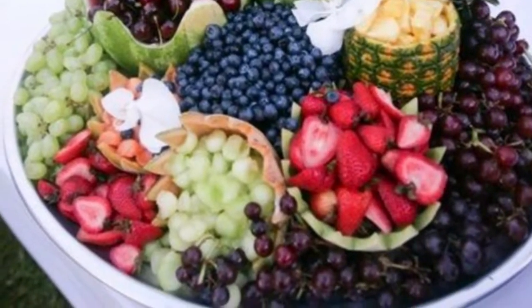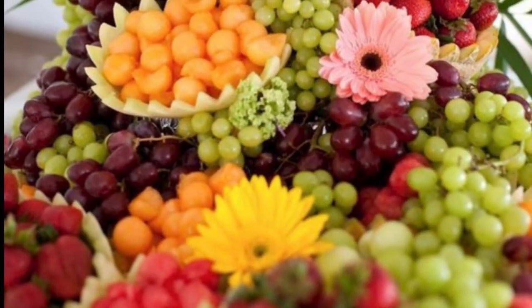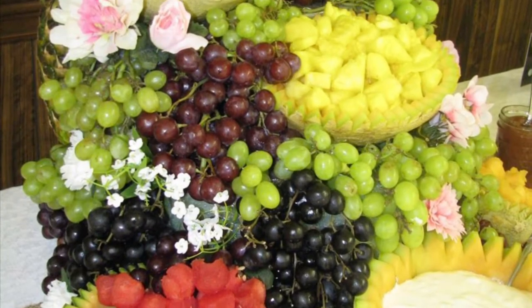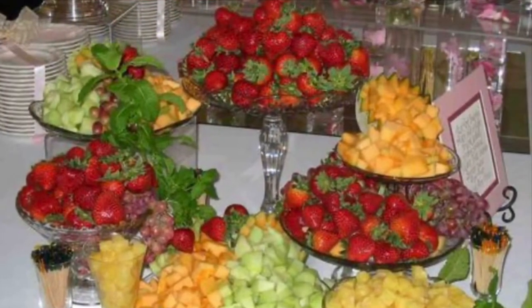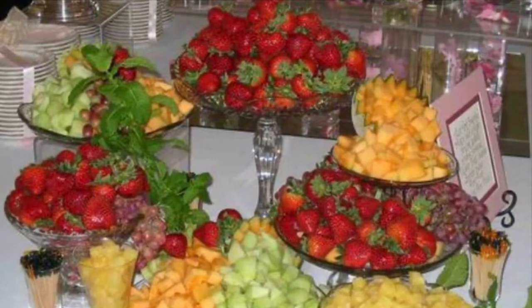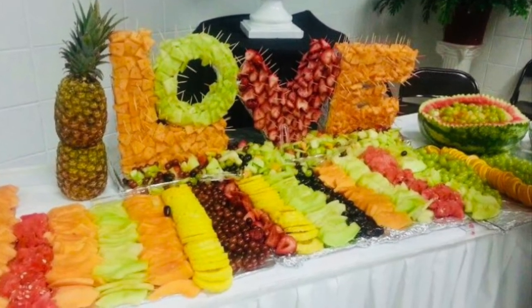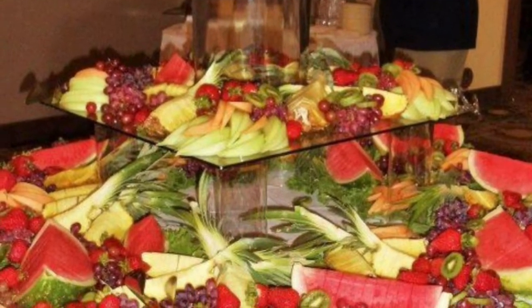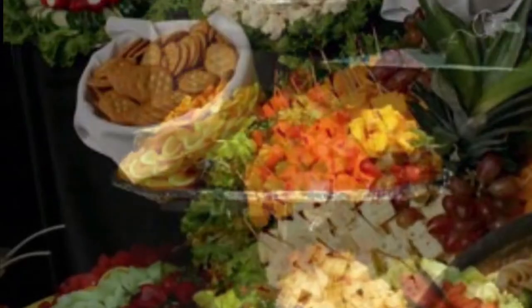We're in the age of social distancing and certain changes will need to happen to ensure the safety of both the event guests and also the catering staff. Now, what is the definition of a buffet-style reception? A buffet-style reception features one menu set up on a large table in one area. This differs from station-style receptions, which feature multiple menu concepts scattered at multiple displays.